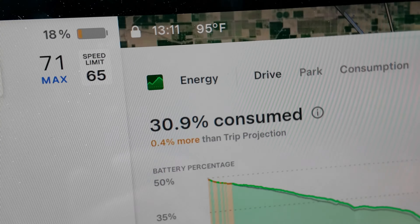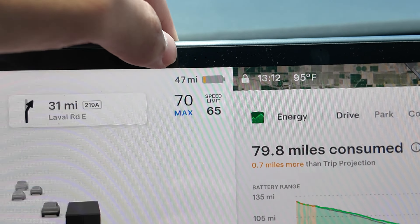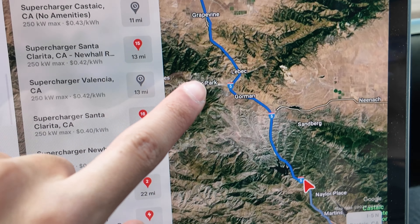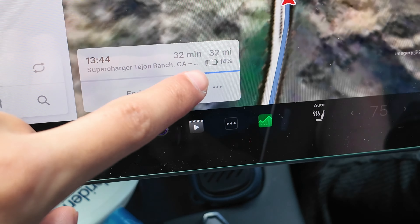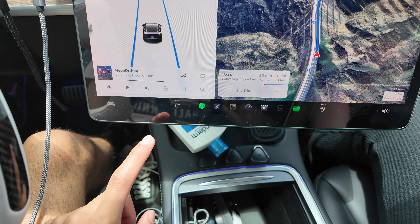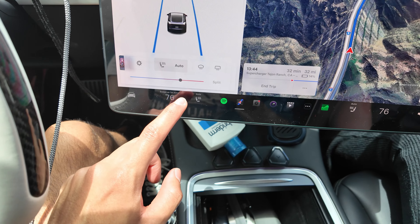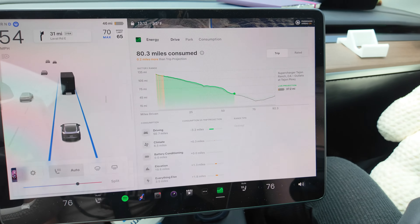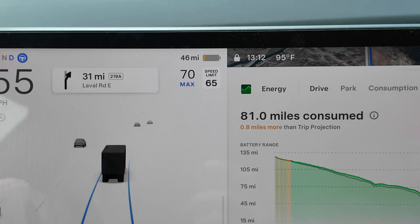I might have to take back what I said about electric cars being superior, because we're now using more energy than the trip projection. We're at 20 percent, the bar has gone orange from green. We have 47 miles left, no other charging stops, and still 32 miles to go — we should arrive with 14. I'm going to keep the AC on at 76 because we're stress testing this — I want to be comfortable.